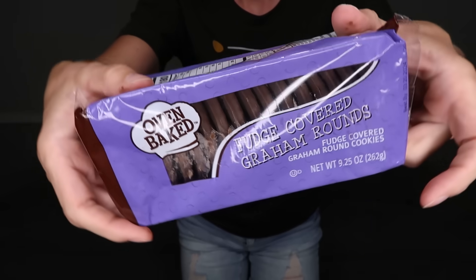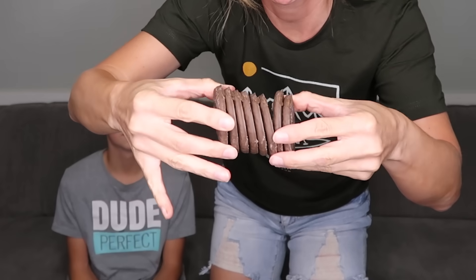Fudge-covered graham rounds — I'm not sure this is a Girl Scout cookie dupe exactly. These cookies are a little dry — like the Jenga of cookies, you'd need some water. I give it a 9 out of 10, my co-taster gives it an 8 to 8.5. If you like graham crackers, note that because they're covered in chocolate, the graham cracker isn't as dry as normal — it's more moist. If you hate the word moist, give this video a like.